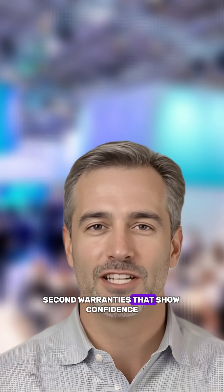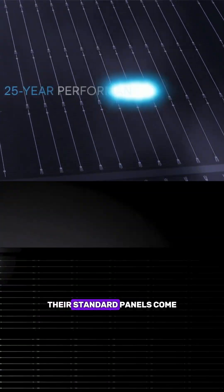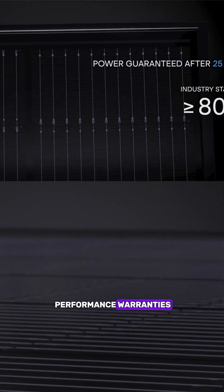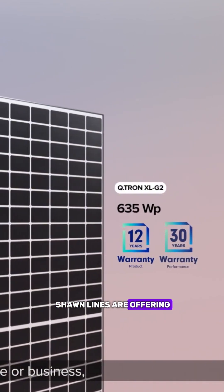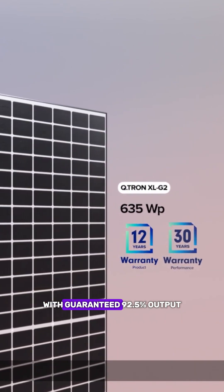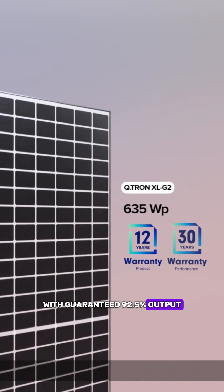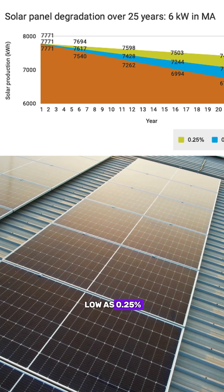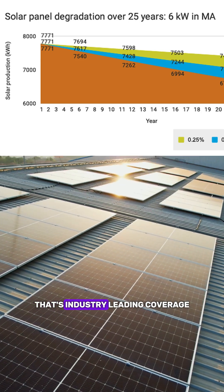Second, warranties that show confidence. Their standard panels come with solid 25-year product and performance warranties. But here's where it gets interesting: their premium Q.Tron lines are offering up to 30-year warranties with guaranteed 92.5% output after 30 years and annual degradation as low as 0.25%. That's industry-leading coverage.